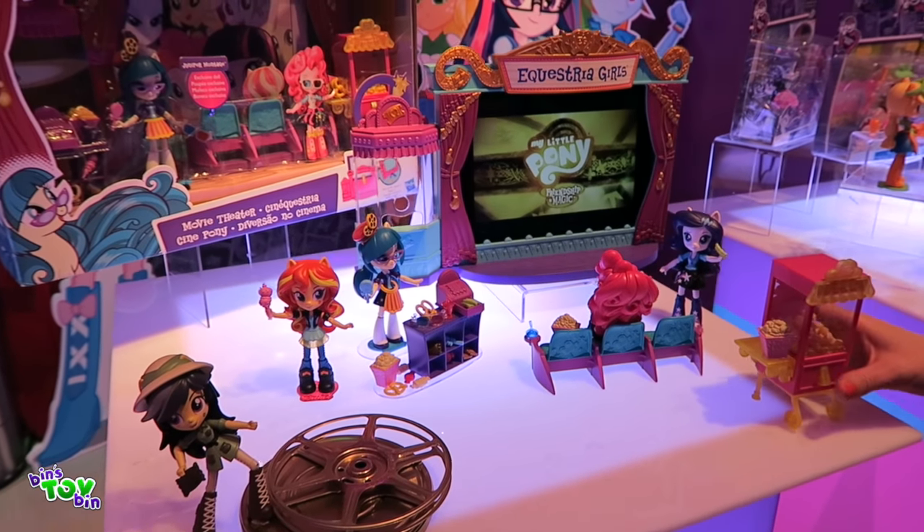Right next door we have Sunset Shimmer's Sushi Truck — say that five times fast. She can serve up some sushi to her buddies; you can actually set her back there and interact. And then it's not just a playset — it's also a vehicle. When you're ready, see her in the driver's seat and zoom on. We also have Fluttershy's Pet Shop, which is one of my favorites. She's got all these adorable animal friends and all these ways that you can feed them, cuddle them, and groom them.